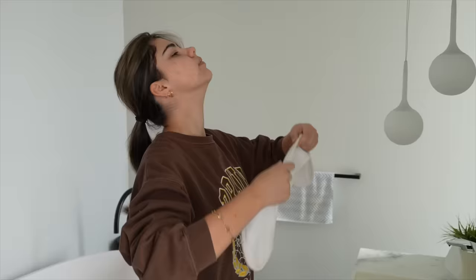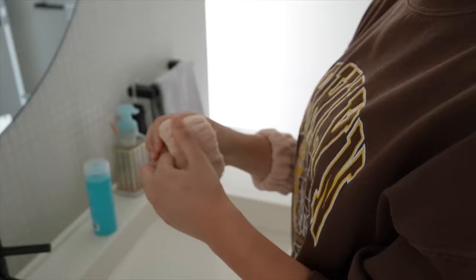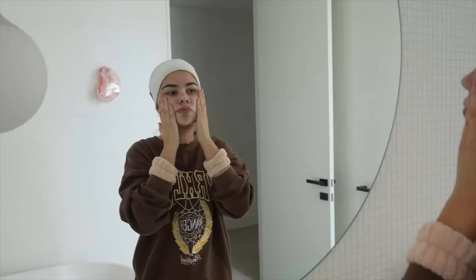Now it's time for skincare. First I'm slicking my hair back with a headband so it doesn't get wet. I've been using a lot of Paula's Choice products at the moment — this is their pore normalizing cleanser that I've been using for a while. I always love to cleanse my face in the morning so it's nice and clean and doesn't feel oily.